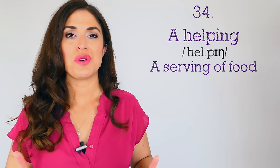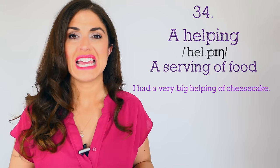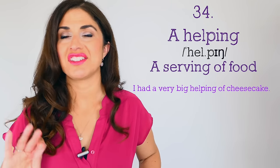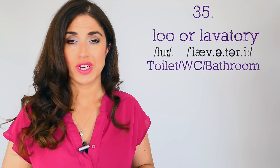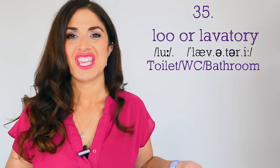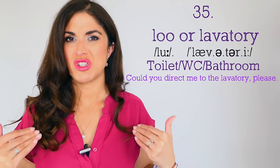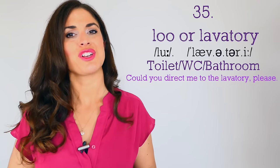Number thirty-five: do you need to go to the toilet, the WC, the little girl's room, the bathroom? If you're in a posh restaurant, you need to go to the 'loo' or the 'lavatory.' These are the posher words to use when you need to excuse yourself. 'Could you direct me to the lavatory, please?' Personally I'd use 'loo' — lavatory just feels a bit too old and dated. Loo is a nice compromise. Number thirty-six: 'yonks' — 'I haven't seen you in yonks!' It means ages, a long time. Yonks is posh talk for a very long time.